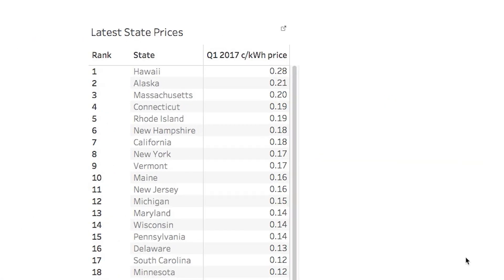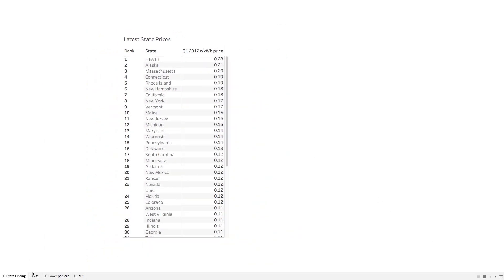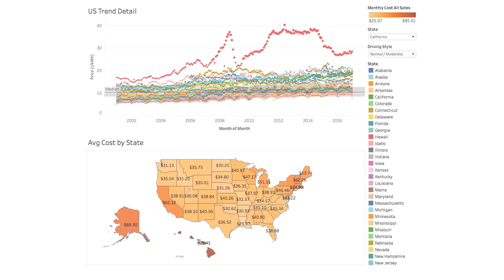That gave me this listing here, which has the latest price, the average price, and the cents per kilowatt-hour — essentially the dollar amount you're paying on average for a kilowatt-hour of electricity. You can see Hawaii is the most expensive. California comes in at number seven with 18 cents per kilowatt-hour, and New York is just right behind it at 17 cents. Looking at the trend all the way back to 2001 up to Q1 2017, Hawaii has had consistently some of the most expensive electricity in the United States — no surprise that solar is becoming more popular there, and batteries and Tesla are really getting involved.